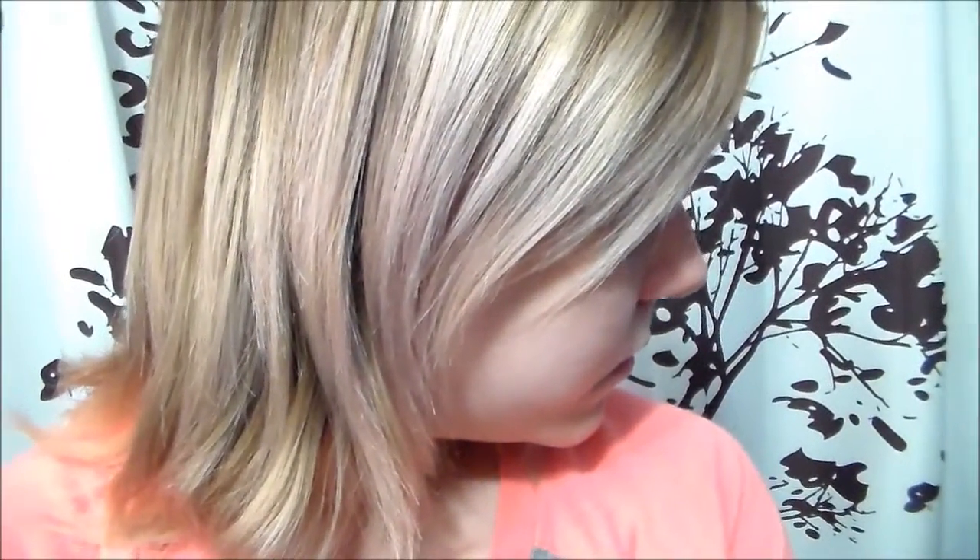Here is what my hair faded to after washing one time with my regular shampoo. It is basically back to its original blonde color.